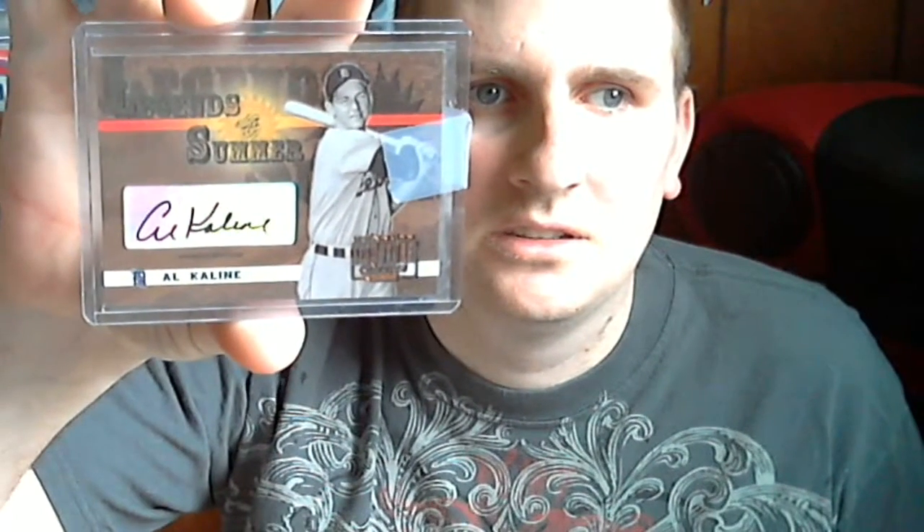I got Legends of Summer, signature autograph of Al Kaline. Really nice signature.